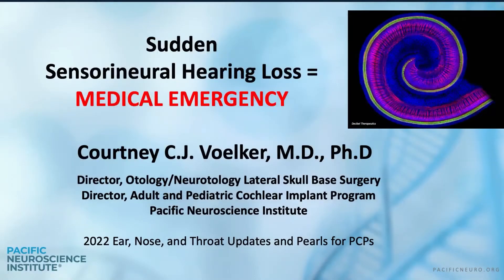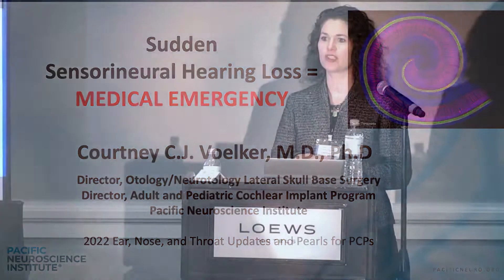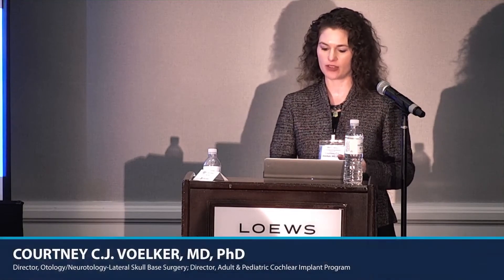This is a really important topic that I bet you all have in your office. A person comes in saying 'I can't hear, I woke up, something's wrong on the right side.' This is a medical emergency, and so we all need to be on the same page for what sudden sensorineural hearing loss presents like and how we should treat it right away.